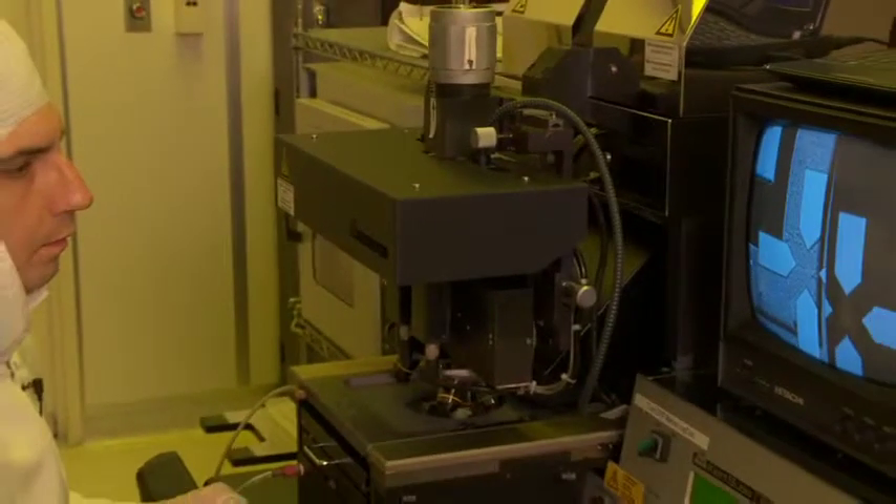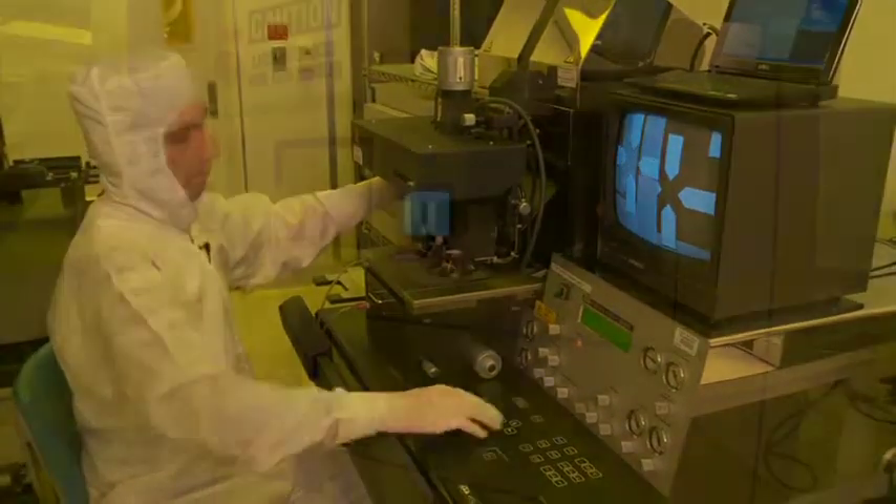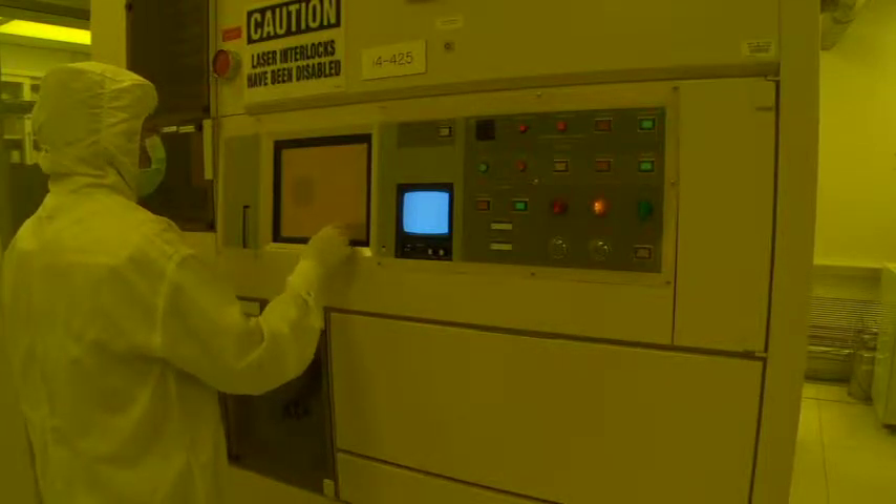Our laboratory develops solar energy conversion and storage devices like solar cells, and we build these devices from zero-, one-, and two-dimensional nanoscale materials. We try to integrate in my group nanoscale material synthesis as well as device fabrication, characterization, modeling, and optimization. The students in my group use the INRF both to build solar cells and also to build materials and structures that allow us to test the electronic properties of thin films made from nanoscale materials. The INRF is really vital to the success of our research.